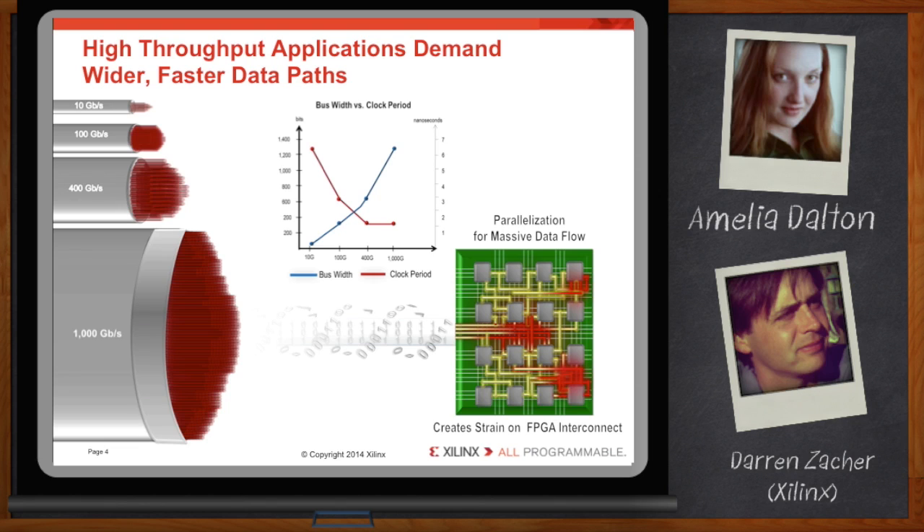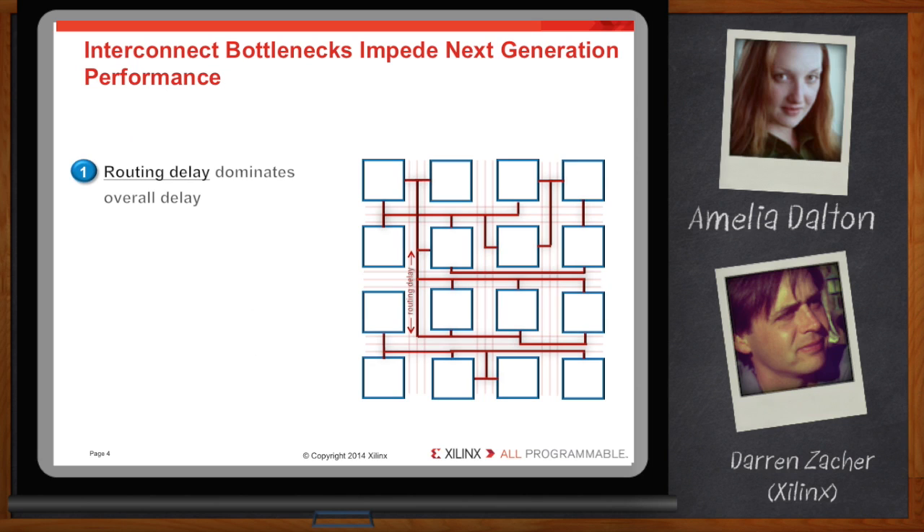That stress and strain shows up in a few different ways. We're seeing routing delay begin to dominate the overall delay within the device itself.